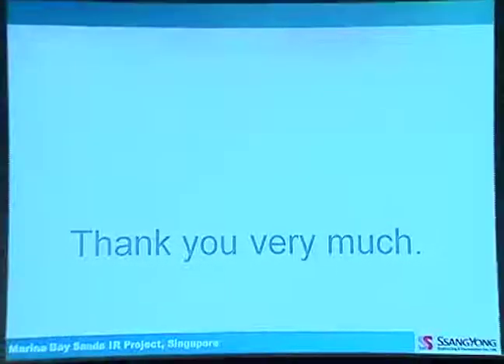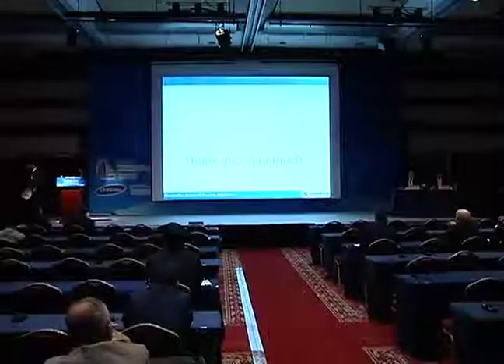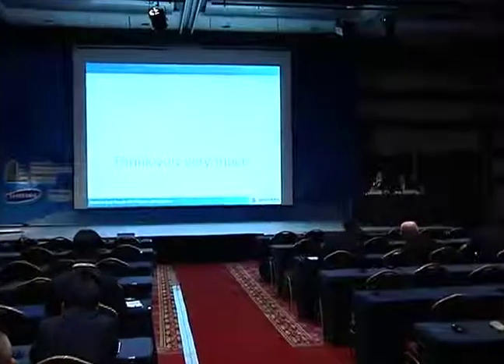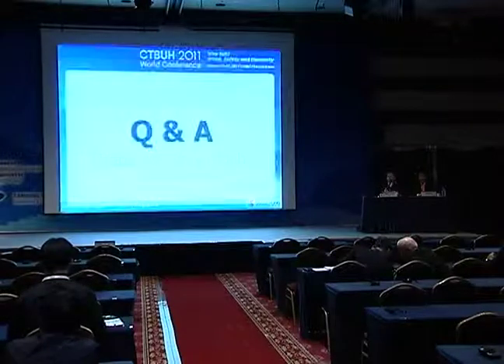Thank you very much. Those were three very informative talks, and I'd like to open it up.